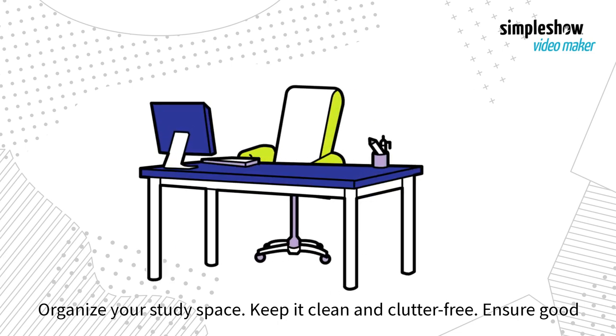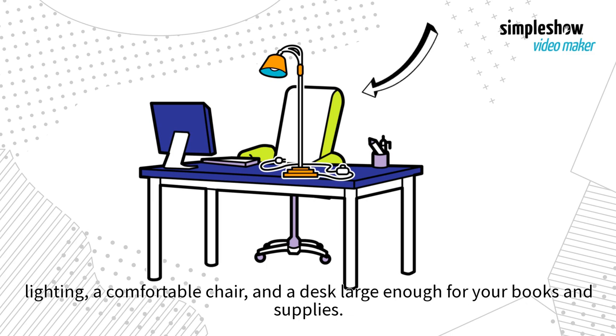Organize your study space. Keep it clean and clutter-free. Ensure good lighting, a comfortable chair, and a desk large enough for your books and supplies.